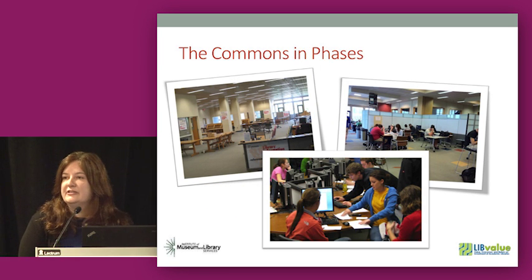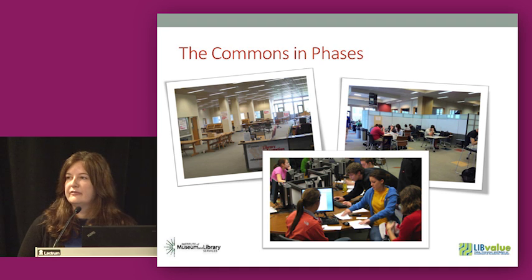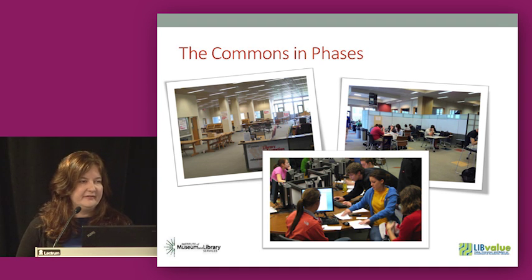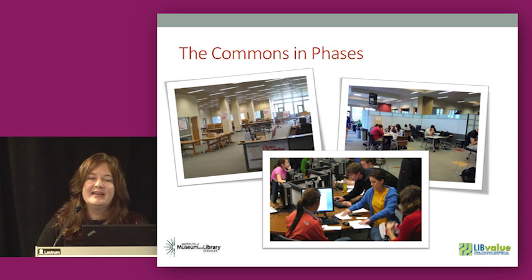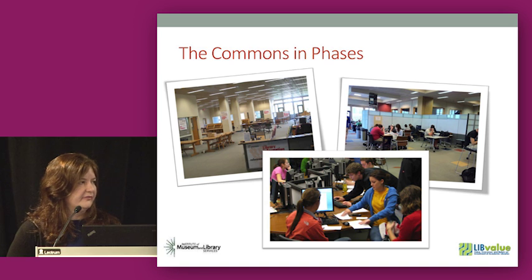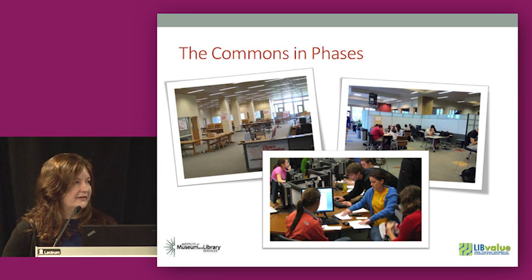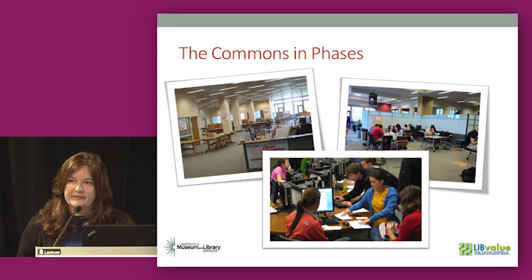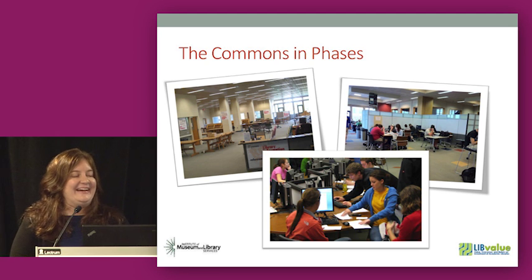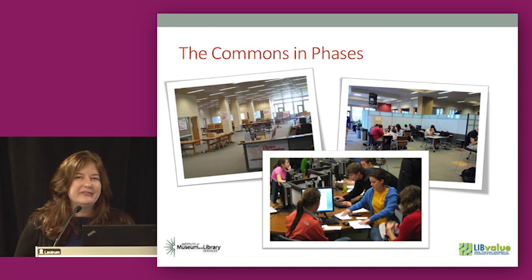In 2005, we conceived of the commons as a partnership with the Office of Information Technology, mainly to create a student-centered space. We invited Joan Lippincott to speak with us, and she inspired our thinking. We worked closely with OIT and our writing center to put it together — and we didn't have any money to do it. We just had the idea: we were going to move some services out of this large room, be open 24 hours, put these offices together, and have a Starbucks. It was overwhelmingly embraced by the students — they were there 24 hours, and we could see what they were doing. The university took note too, and the next two renovations were fully funded.